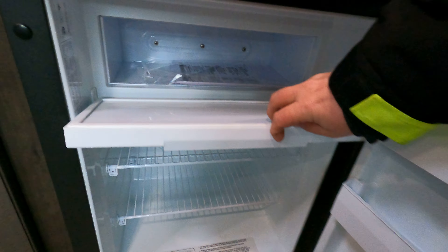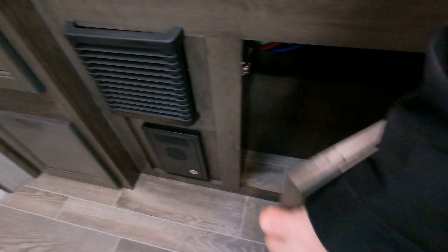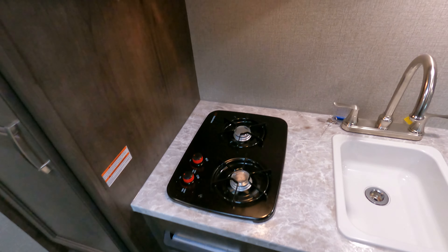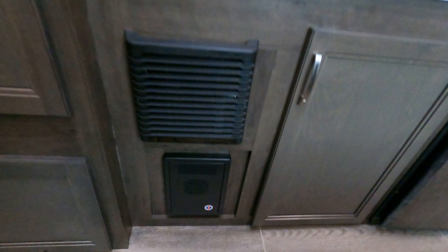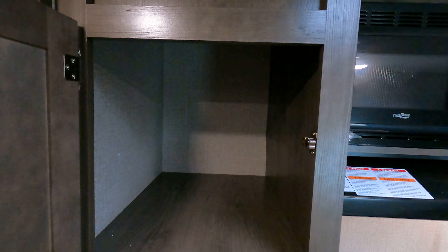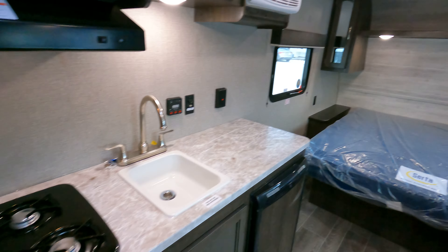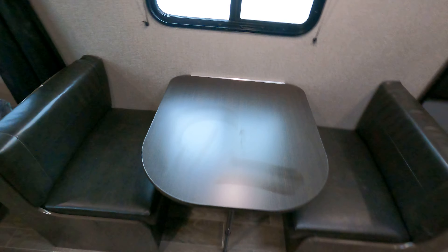Wall-mounted AC, still get the microwave, two-burner stove, range hood vent and fan. This is a fridge-freezer combo, so a nice little compact unit. Little icebox area and a little bit of storage there.